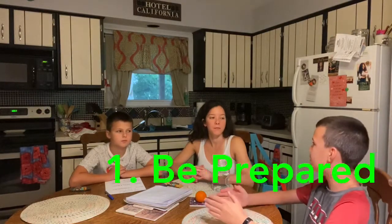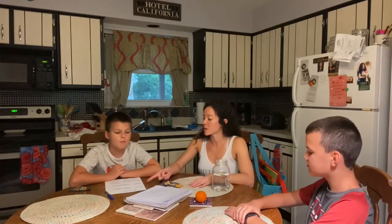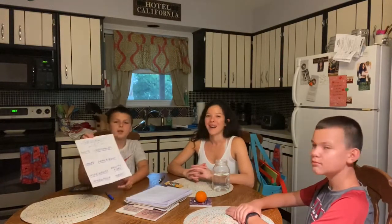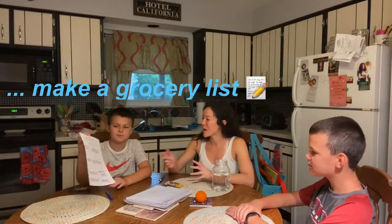So with that being said, we've got four main tips before you even hit the store. Justin, what's tip number one? We have to be prepared — make a plan. We don't want to just go in. And what does making a plan include? Can you hold that up for us, Lucas? Making a grocery list — awesome.